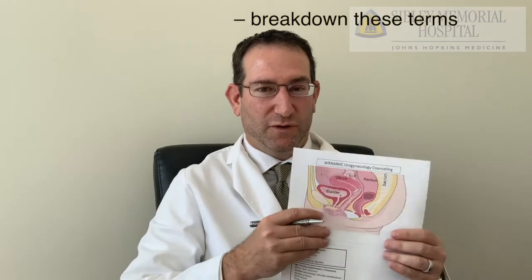A cystocele is where you have the front wall of the vagina — this graphic gives you an idea. This is the front of the body here, and there's the back. There's the bladder, uterus, and vagina here. So the front wall of the vagina, if this bulges down — and sometimes it can bulge down and out — that's considered a cystocele. Right behind it is the bladder, so the bladder can drop down.